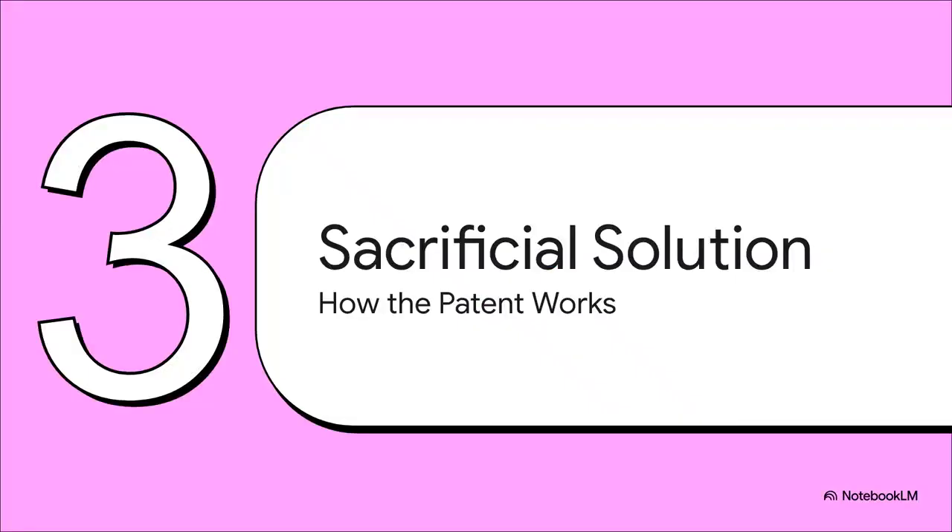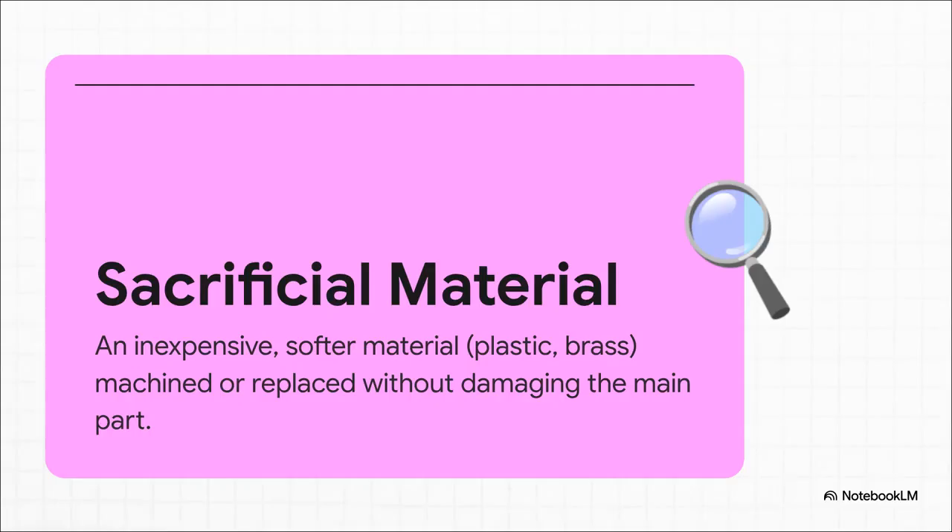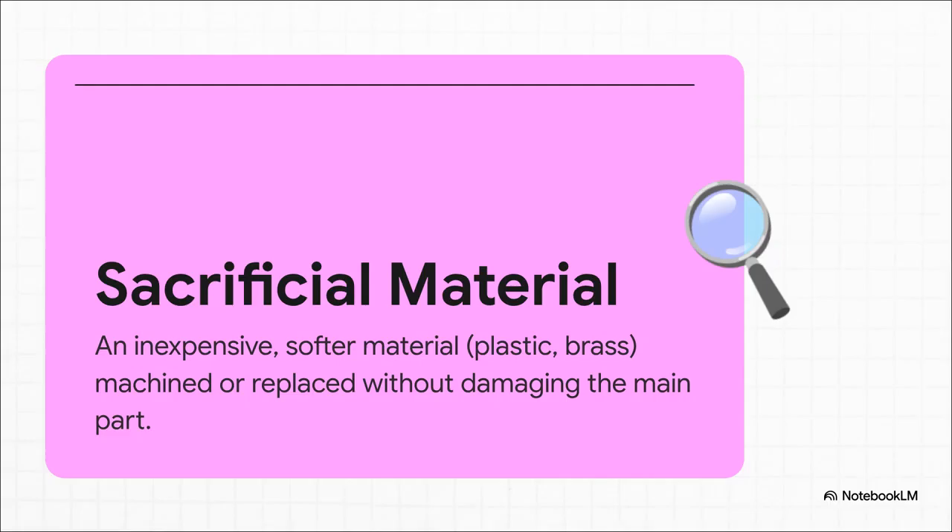Let's jump into the patent itself and see how this adjustable nose pad idea actually works — this is where the engineering gets really clever. It solves two key problems, starting with how the hinge mounts to the car's body. That big piece, part number 102, is the expensive forged bracket — that's our eyeglass frame. But the real heroes are those two little rings, parts 106 and 108. Those are the nose pads, and they are the absolute key to this whole thing. These little rings are made of what's called a sacrificial material — a cheap, softer material designed to be easily shaped or changed, taking the hit so the main expensive part doesn't have to.